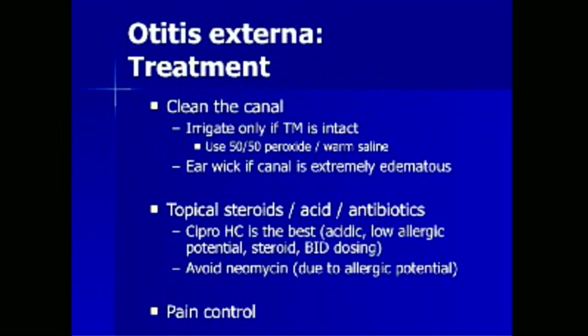Treatment of otitis externa involves cleaning the canal. The canal should be irrigated only if the tympanic membrane is visible and intact; a 50-50 mixture of peroxide and saline may be used. A Maricel ear wick may be used if the canal is extremely edematous. The mainstay of treatment involves a topical steroid, acid, and antibiotic drop. A reasonable choice is ciprofloxacin HC, which has a very low pH, low allergic potential, a potent steroid in hydrocortisone, and only BID dosing. Neomycin preparations should be avoided due to extremely high allergic potential. Patients should also receive adequate pain control with NSAID or opioid medication.